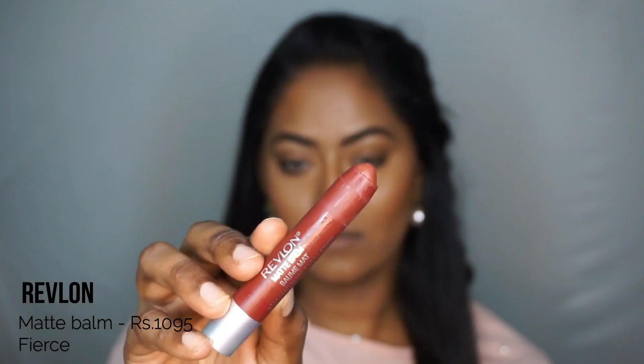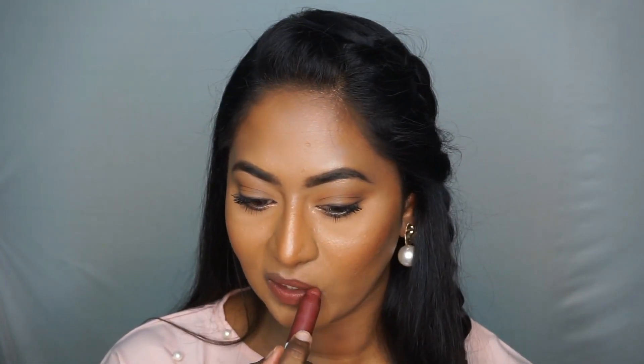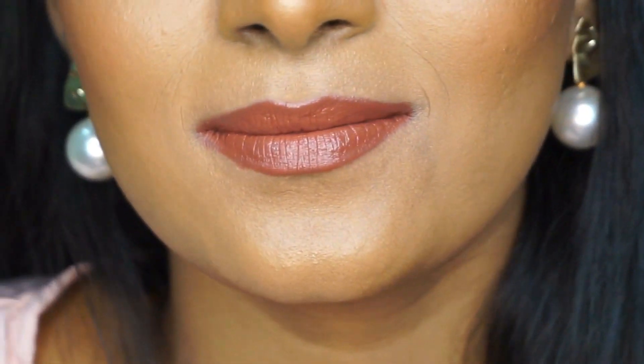Next is the Revlon Matte Balm in the shade Fierce, which is like a slightly deeper sort of brown with a hint of red to it and it looks very beautiful on my skin tone. This one might seem like it's a bit pricey, but trust me, you can buy this at a very lesser price whenever there is a sale on Nykaa or Myntra. It also has a slight minty feeling to it, and as soon as you apply the lipstick, you feel a cool sensation because of that.